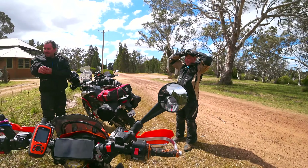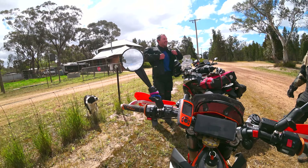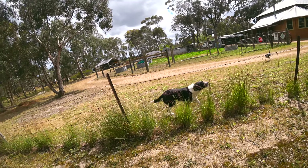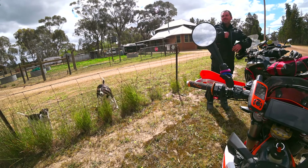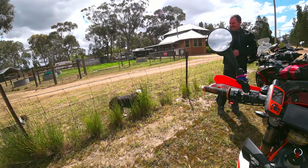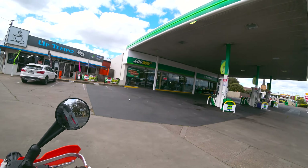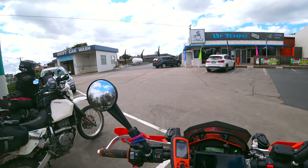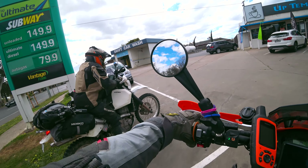Did you see the echidna? I nearly went over it — I was on the road. Big dog, little dog. Good dog. We just had a little stop at Subway here in Horsham and we're going to head to Dimboola, set up camp and then have a blast out in the sand. Should be good.